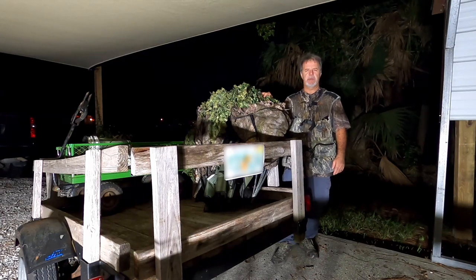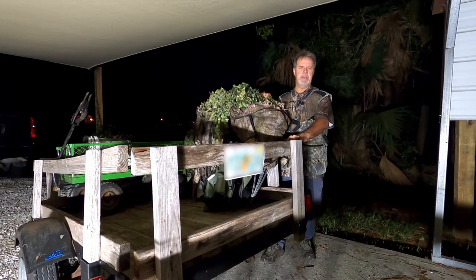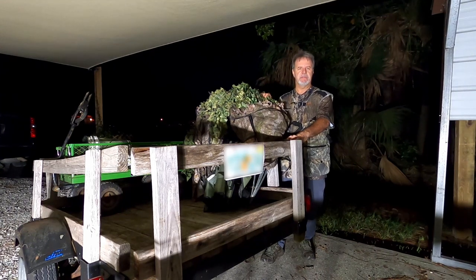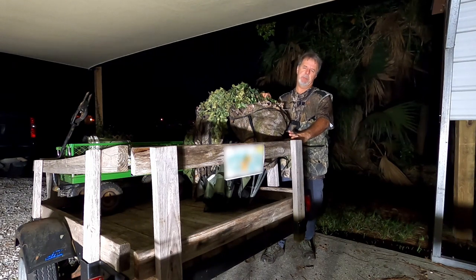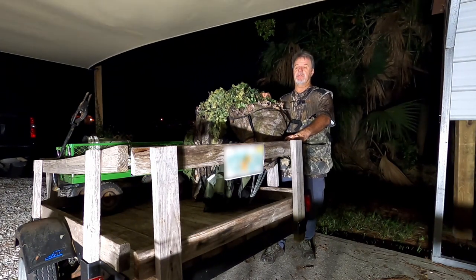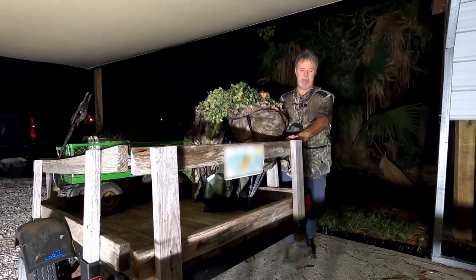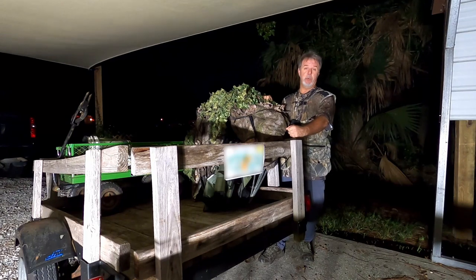Hey everybody, Ron Villefell, Whistling Wings Photography. Well, it's mid, almost late October here in Florida — one of my favorite times of year because we're getting a lot of our wintering birds showing up. One of those species is the belted kingfisher, which is a tour I do each year. This will be my eighth year if I get a bird coming to my perch, and that's what I'm getting ready to do this morning.